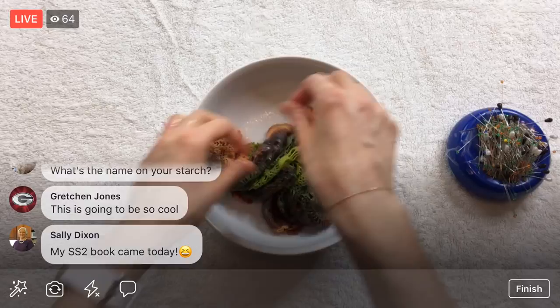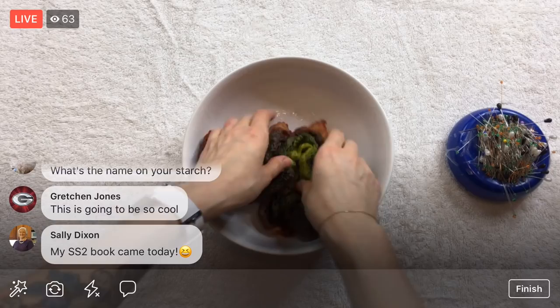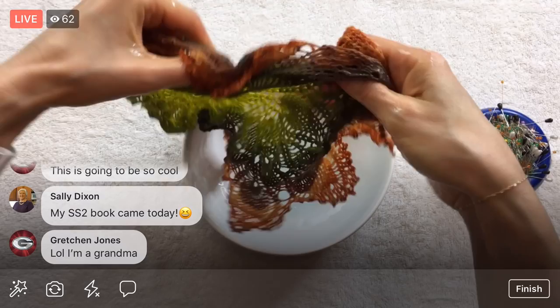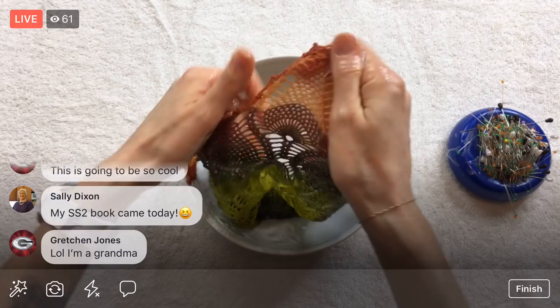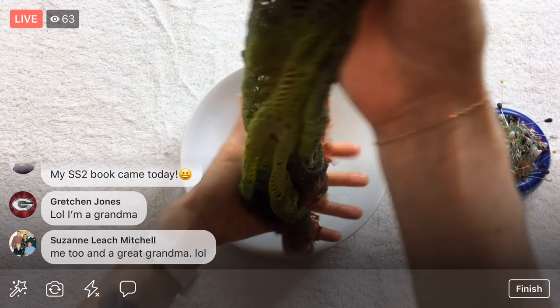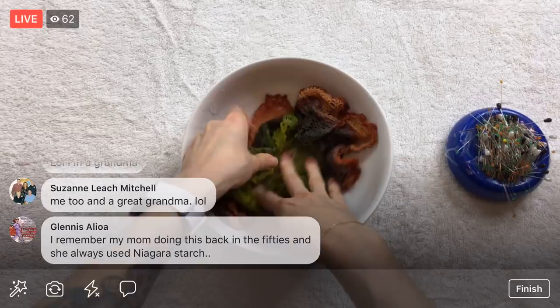It's Stayflow starch — I didn't put a link to it, but it's the one in the big blue container: Stayflow concentrated liquid starch. This is really the only thing I use it for, so I've probably had this jar for years. We're pretty soaked up here. Let's just feel through each thing — I want every little nubbin to be pretty well starched through so that the edging is really crisp. That little one could use a little bit more. I think we're good.